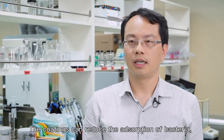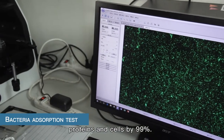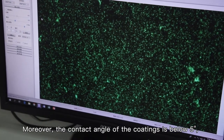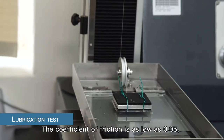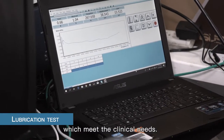The coatings can reduce the adsorption of bacteria, proteins, and cells by 99%. Moreover, the contact angle of the coatings is below 5 degrees, which is defined as total wetting. The coefficient of friction is as low as 0.05, which meets clinical needs.